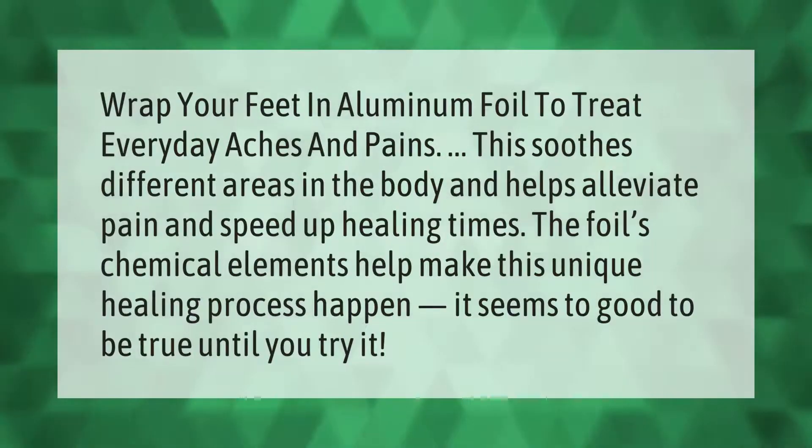Wrap your feet in aluminum foil to treat everyday aches and pains. This soothes different areas in the body and helps alleviate pain and speed up healing times. The foil's chemical elements help make this unique healing process happen — it seems too good to be true until you try it.